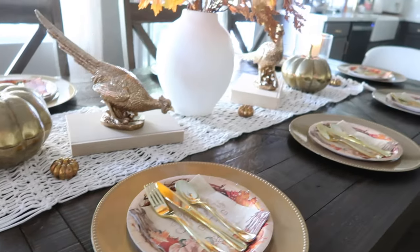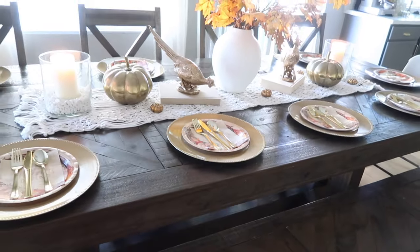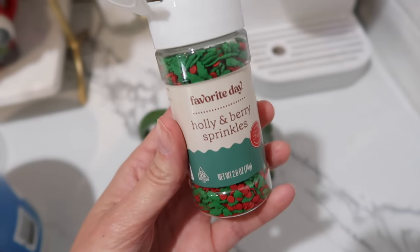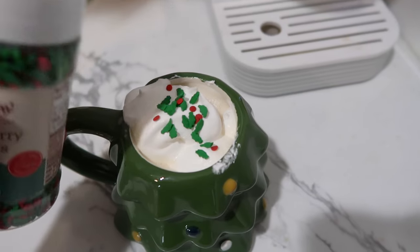I wanted to share with you guys what I came up with. A lot of this I already owned, minus the flatware and the plates I ordered off of Amazon, but it was beautiful and we had a wonderful day with lots of amazing food. Before we dive right into the decorating, I want to make a cozy cup of coffee.